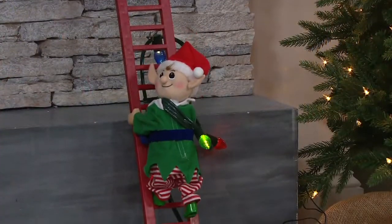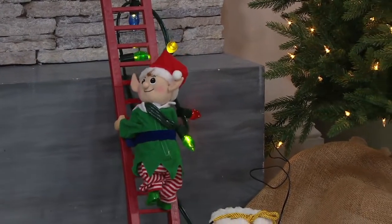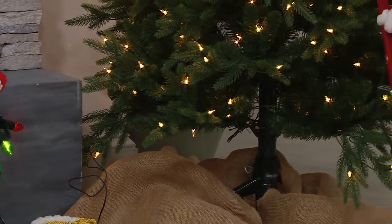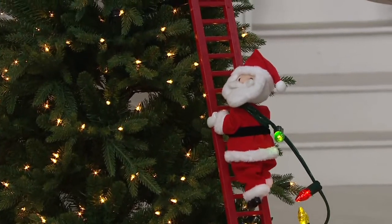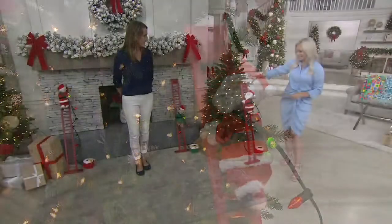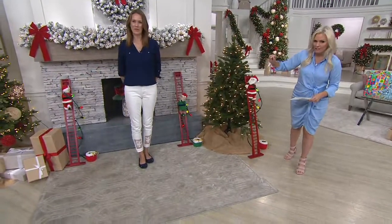These go quickly. We always wait for what comes from Mr. Christmas, and I don't want you to wait. You have your choice of the elf that you see there — he's so cute. We also have the snowman. There's Santa, and he's getting limited. You can display this several different ways. Andrea has put him coming into the tree, and we also have the snowman on the other side.